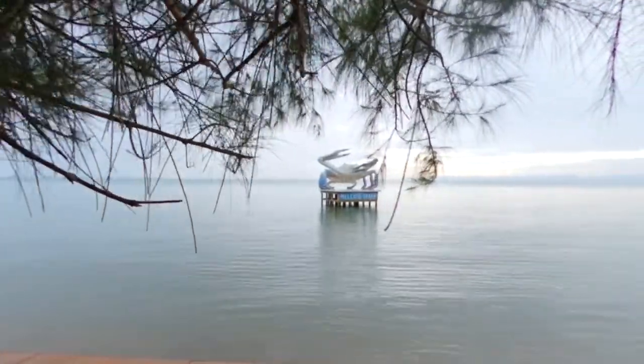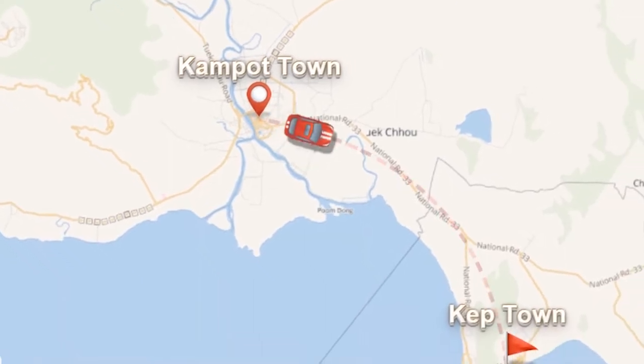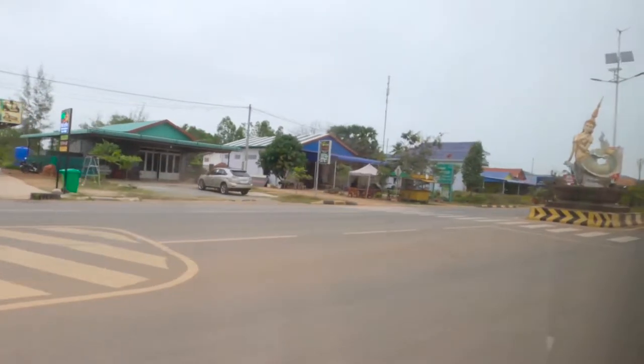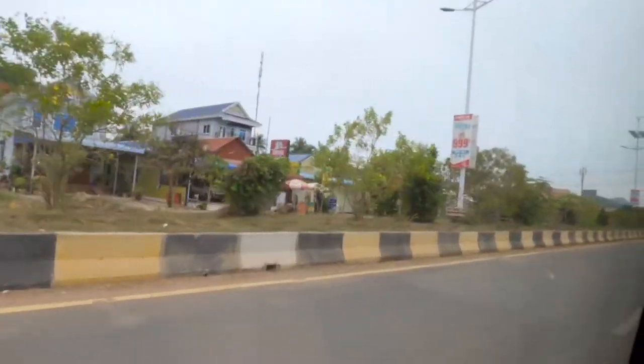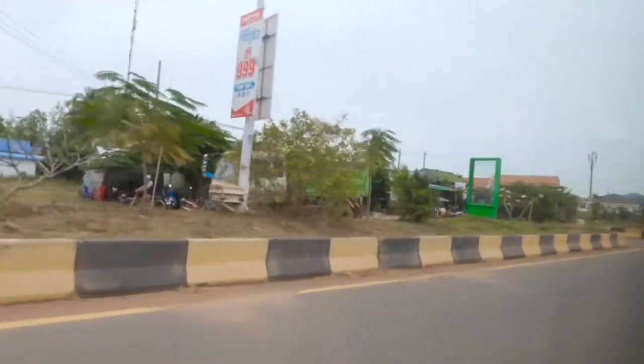Kep is about 23 kilometers from Kampot town and it took us around 35 minutes to drive there. The road along the way has recently been redone, so it's an easy trip to make.